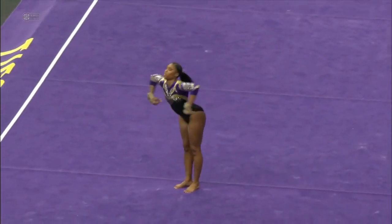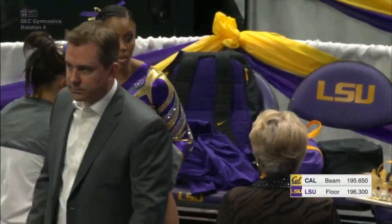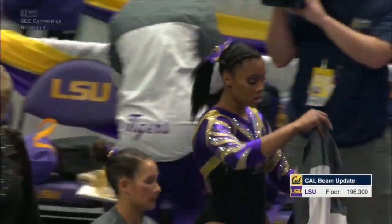Cal was very consistent all night on every event. They stayed in their own lane, and they definitely have some things to work on, as does LSU. But they stayed within their own team and got the job done tonight.